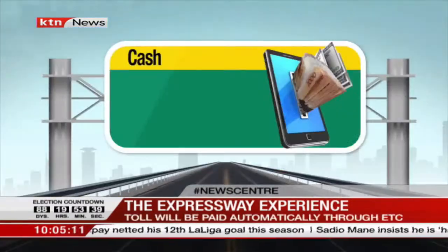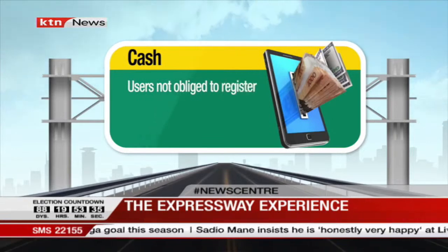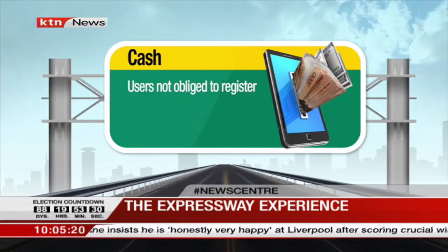The other mode of payment is cash. Cash users are not obliged to register prior to their trip on the Nairobi Expressway. Note that M-Pesa is not an option yet.